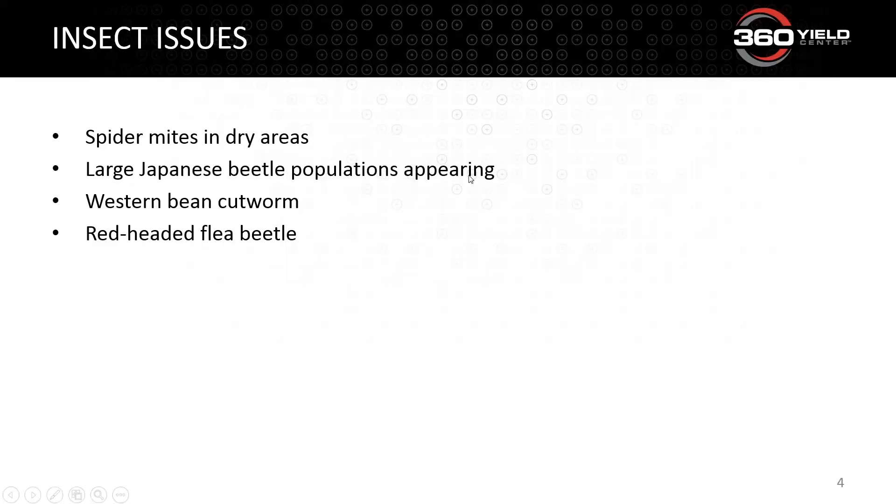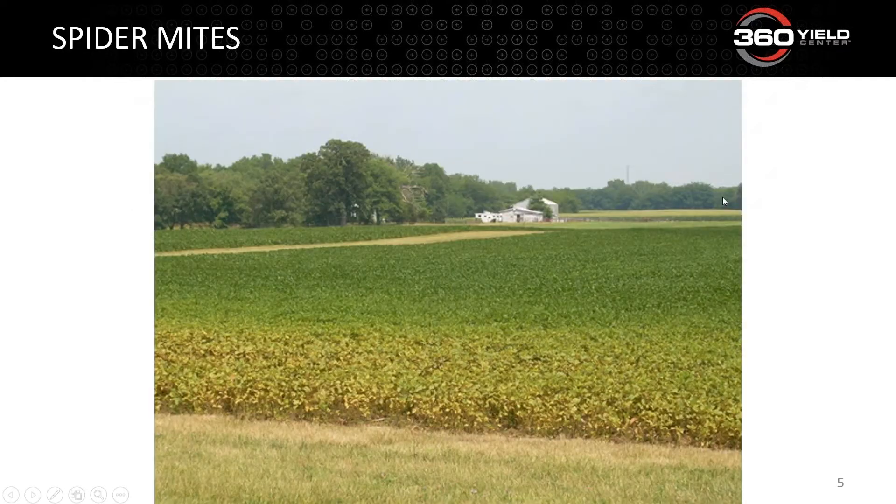For insect scouting today, I'll focus on four pests. In dry areas, we have spider mites — specifically as we move north and east — Japanese beetles, western bean cutworm, and the red-headed flea beetle that Jim Swartz found the other day. Let's get into it.